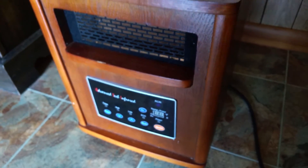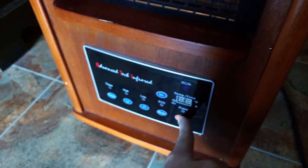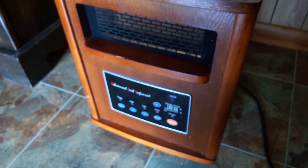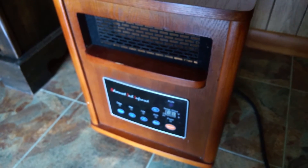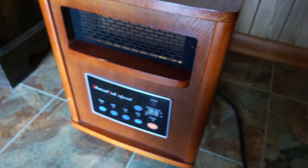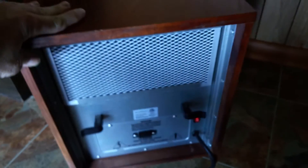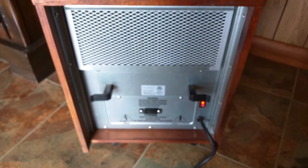January of 2016, it stopped working. You'll see I have it plugged in — I know I don't have four hours worth of use on this heater, it can't even be four hours. So I contacted the company, and they're one of those companies that are more interested in taking your money than making sure their customers are happy.